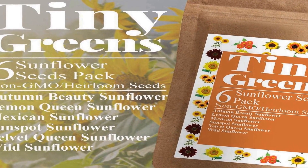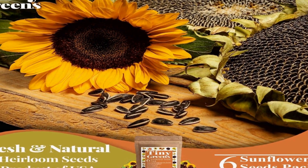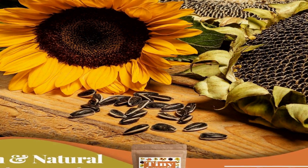These sunflower seeds are what every gardener would look forward to seeing in full bloom in their own garden. Our collection will surely give your garden vibrant and bright-colored flowers. Six colorful varieties of heirloom sunflower seeds: autumn beauty, lemon queen, Mexican sunflower, sunspot sunflower, velvet queen, and wild sunflower. This pack gives you colors from warm reds, bronze, and orange to eye-catching bright yellow petals.